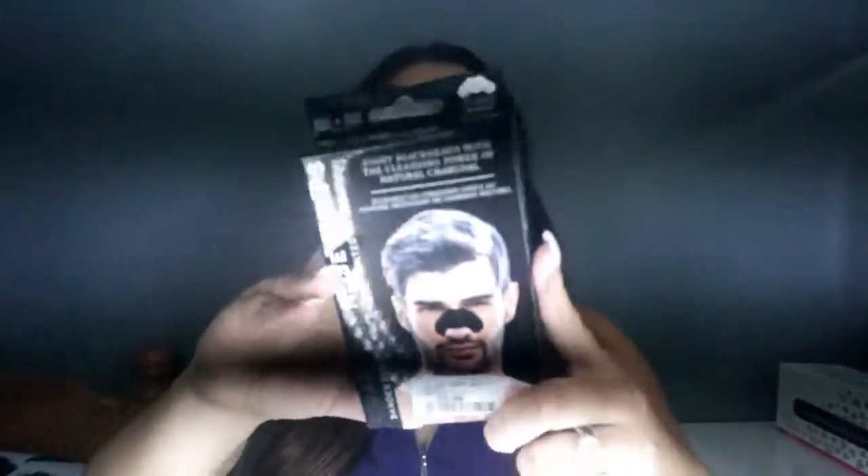Next I went to Winners - which is pretty much like Marshall's in the States. I picked up three beauty blenders because my black one is destroyed and I didn't want to buy a $30 sponge. Hoping these will be decent - there are three of them and it was only $13. I also picked up these charcoal nose strips. They had Biore ones but I wanted to try these; the pack comes with about 10 strips.